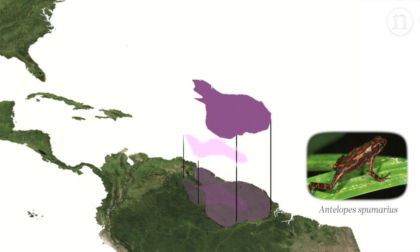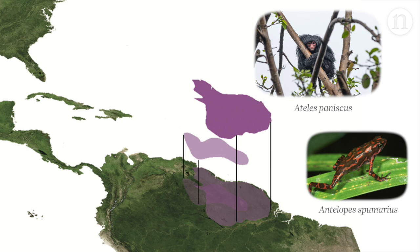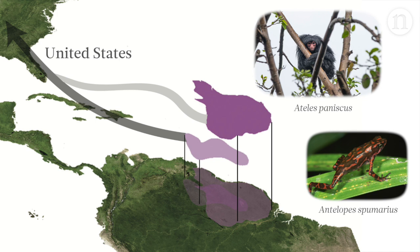First, they mapped each animal's range. Here's the stub-footed toad and the red-faced spider monkey. Then they calculated how much consumption of goods in another country contributes to each animal's threat level. For example, about 2% of the stub-footed toad score can be directly attributed to logging driven by the consumption of goods in the United States. The rest is probably driven by consumption in other countries and by disease.